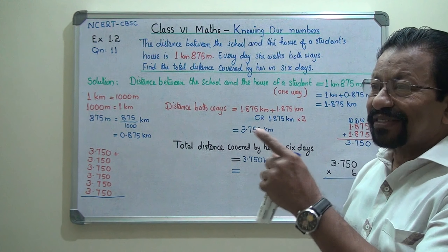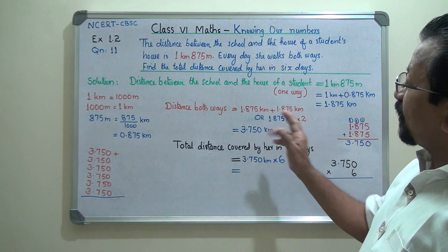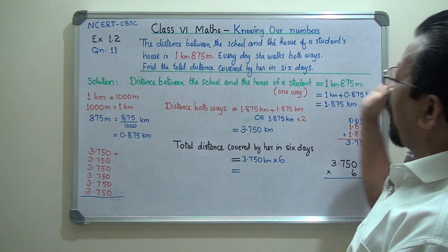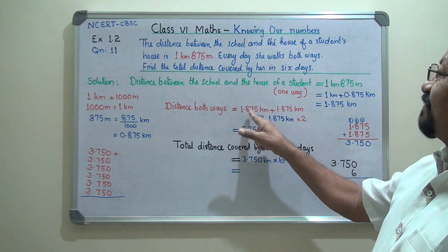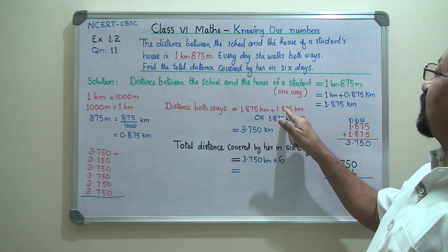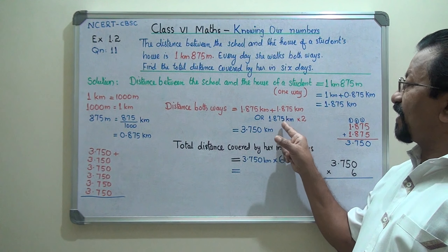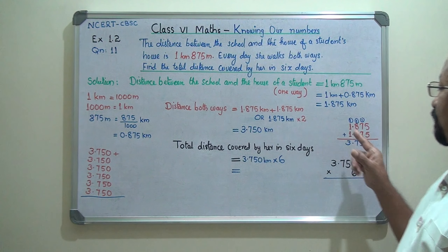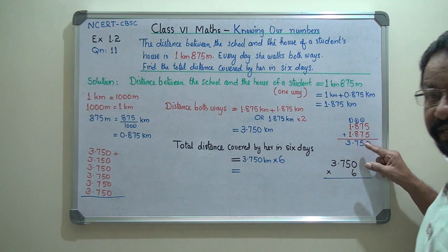She walks both ways — she is going to school and also coming back from school by walking. That means 1.875 kilometers going to school, and the same 1.875 kilometers coming back from school. The total is 1.875 kilometers plus 1.875 kilometers, or 1.875 kilometers multiplied by two.